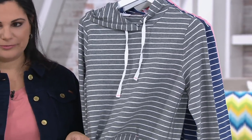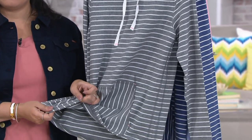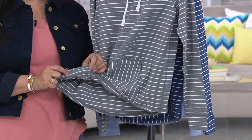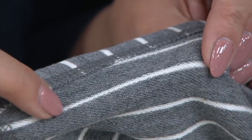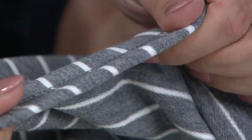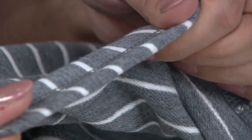It's the signature fabric: cotton, modal, and spandex, done in the loop — so it's French Terry. You can see the loops right there. It's very, very soft and nicely lightweight.